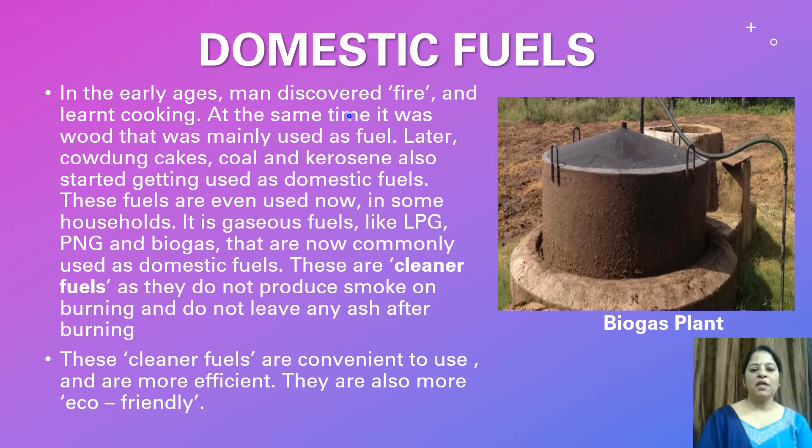At the same time, it was wood that was mainly used as fuel. Later, cow dung cakes, coal, and kerosene also started getting used as domestic fuels. These fuels are even used now in some households.